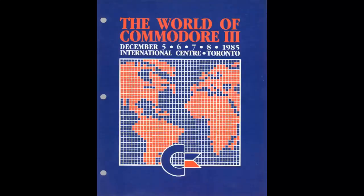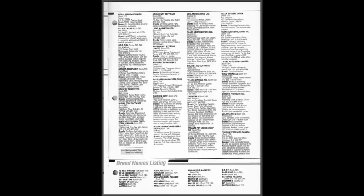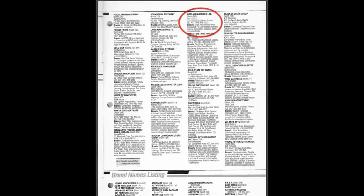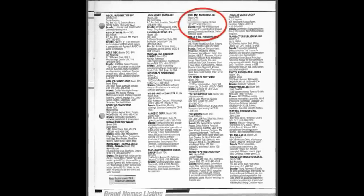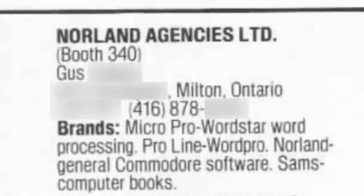GameWhisperer found a PDF copy of the show guide from the 1985 World of Commodore Expo in Toronto. This was a large four-day expo hosted by Commodore Canada in December every year through the mid and late 80s. The show guide always listed the vendors with a booth in the show. And this year, in booth 340, was Norland Agencies Limited of Milton, Ontario, Canada, promoting Commodore computer items as well as Norland General Commodore software. It even listed a contact name — a gentleman named Gus.